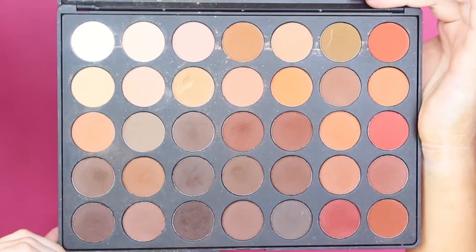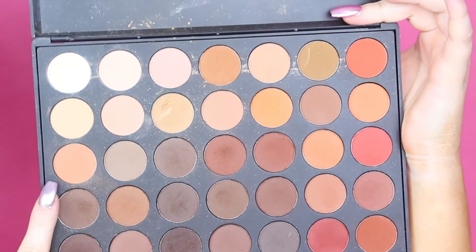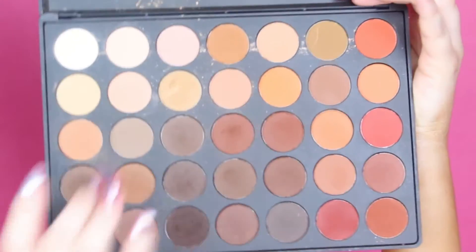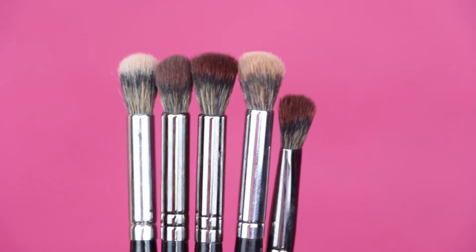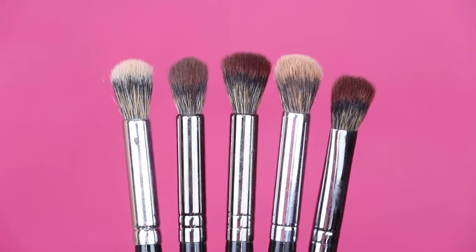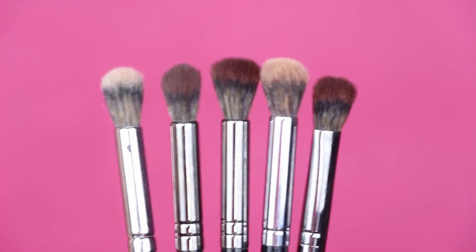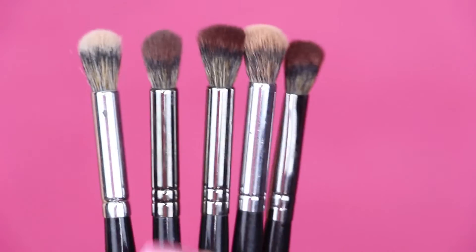We're going to be using the Morphe 350M palette. I'm going to be using, I think, all of the shades from this — I might use a couple that are Makeup Geek shades. But this is my favorite palette for doing these kind of warm looks. The brushes I'm going to use are these blending brushes — my favorites. These are the elite collection by Morphe: the E22 and E23.